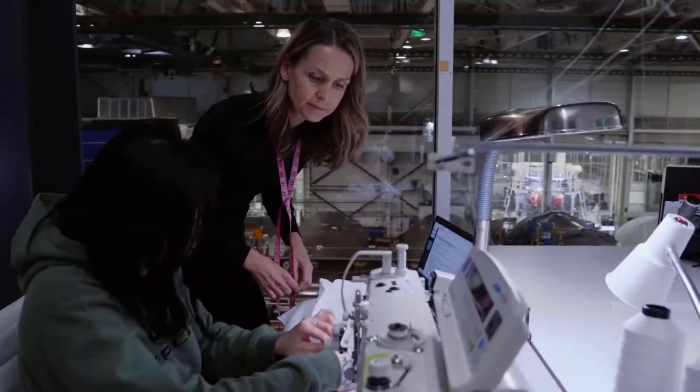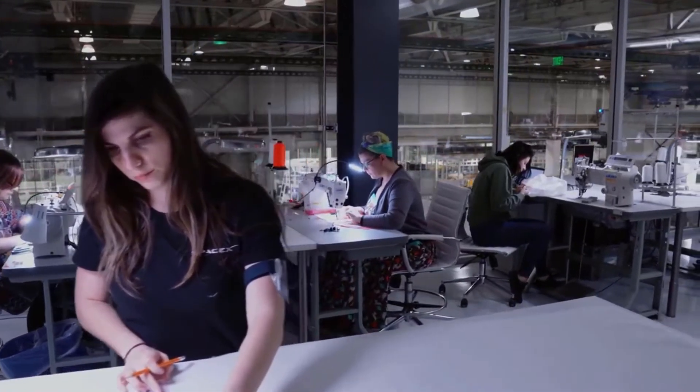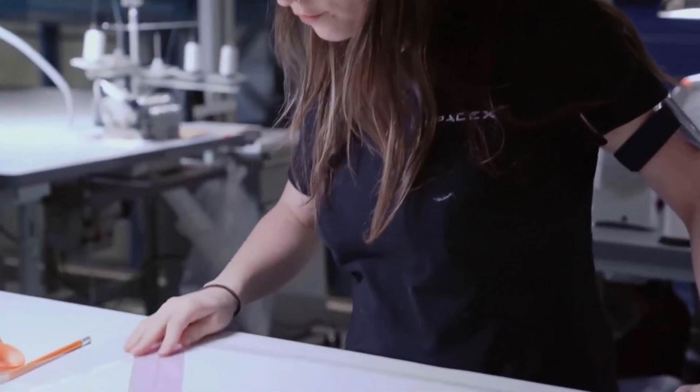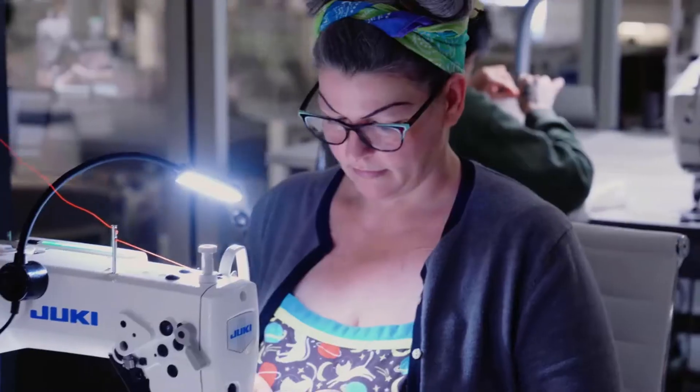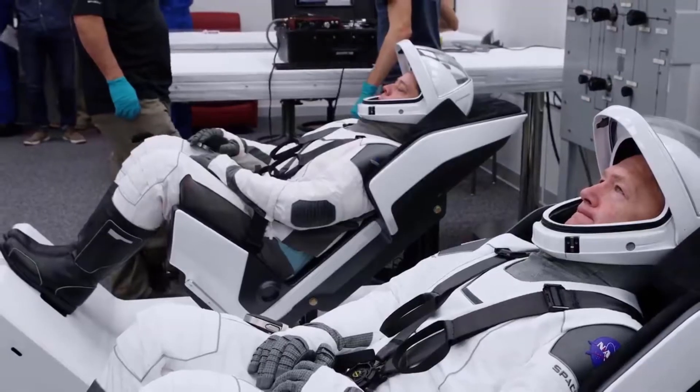Our spacesuit is completely designed in-house. It's built here in Hawthorne, California, in the same building as the rockets and the capsule. The spacesuit is custom made for each crew member, and that is to optimize the fit for the crew member.